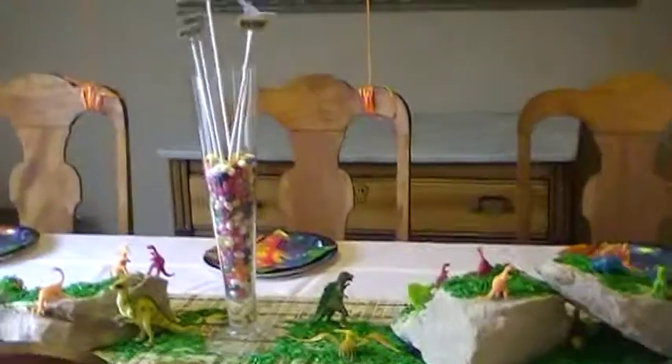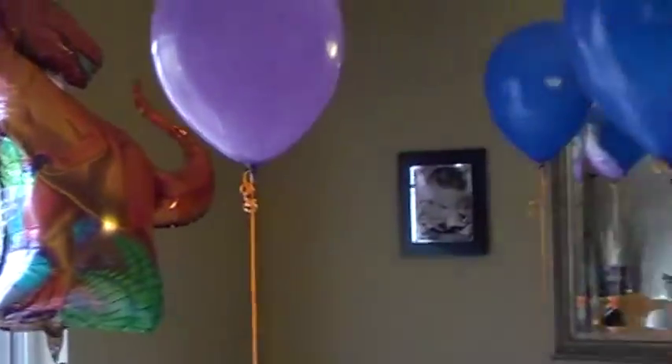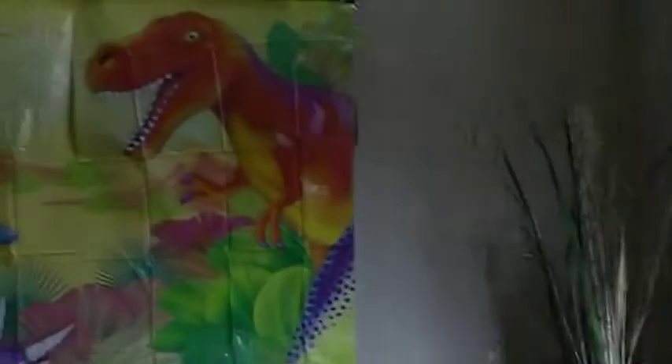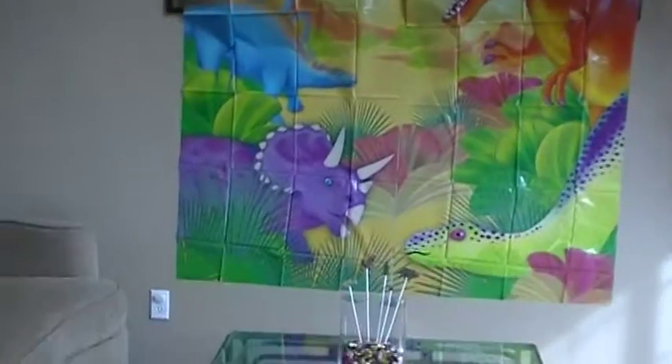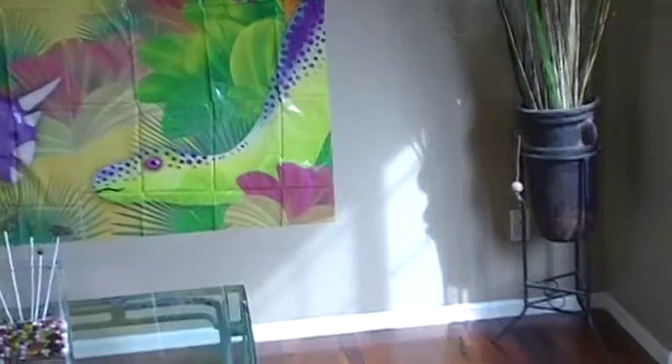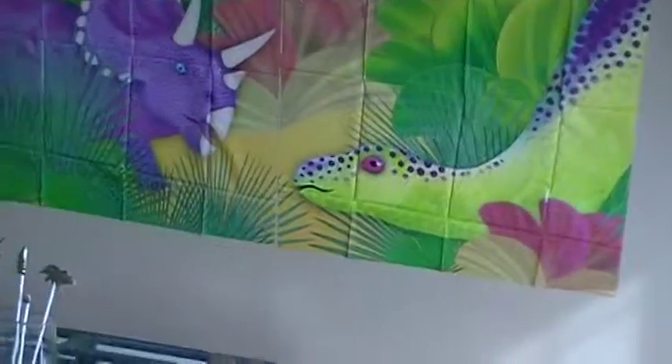Coconut grass. And then moving on over here — got the big banner, and then another fun little vase thing that I did.